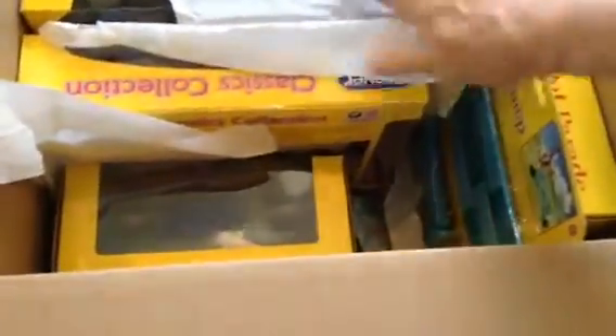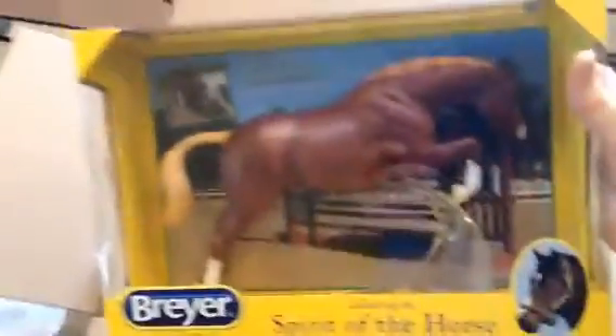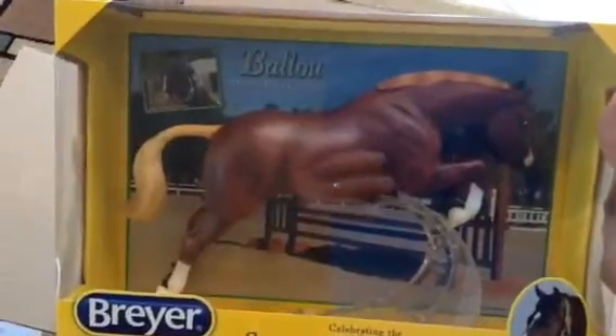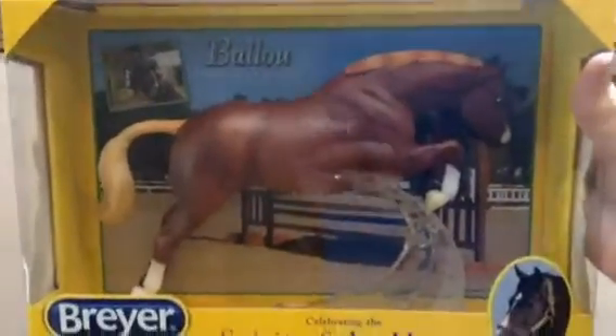I've been anticipating — it looks like a traditional... what did we get? Baloo, which I already have. Baloo, but that's okay.